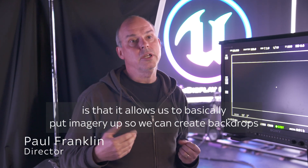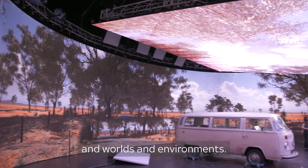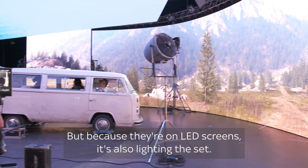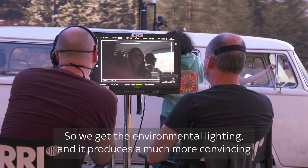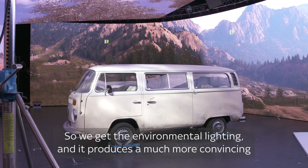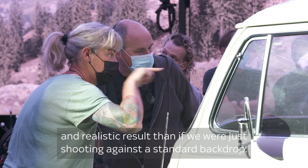The great thing about this technology is that it allows us to basically put imagery up so we can create backdrops and worlds and environments. But because they're on LED screens it's also lighting the set, so we get the environmental lighting and it produces a much more convincing and realistic result than if we were just shooting against a standard backdrop.